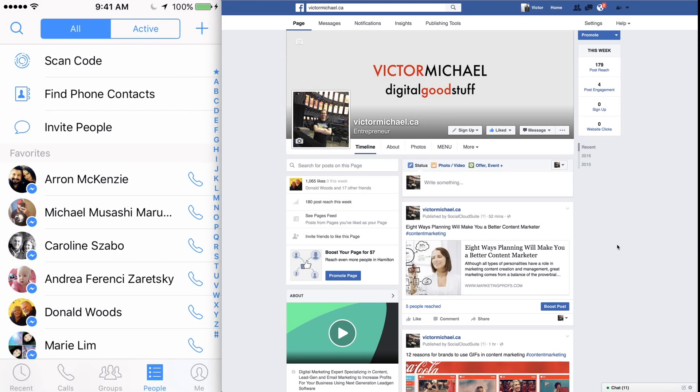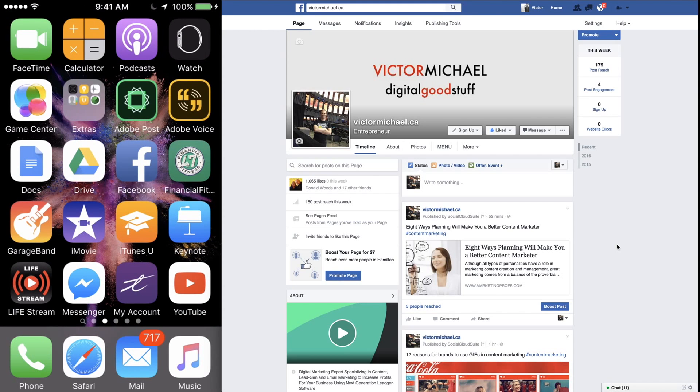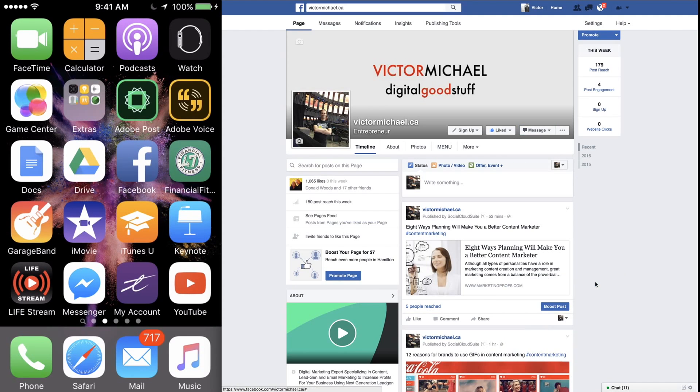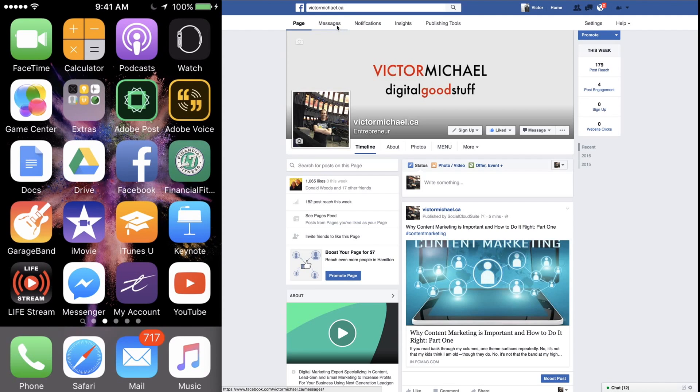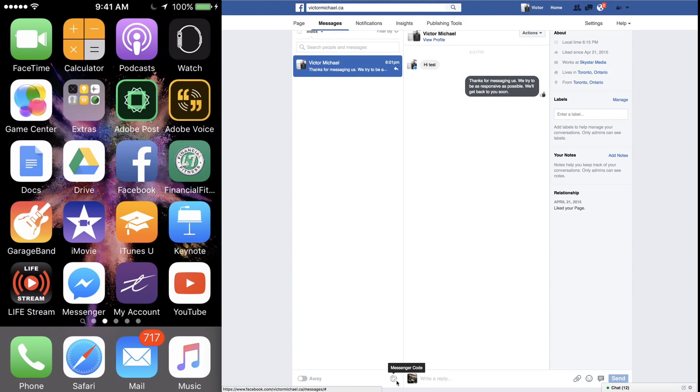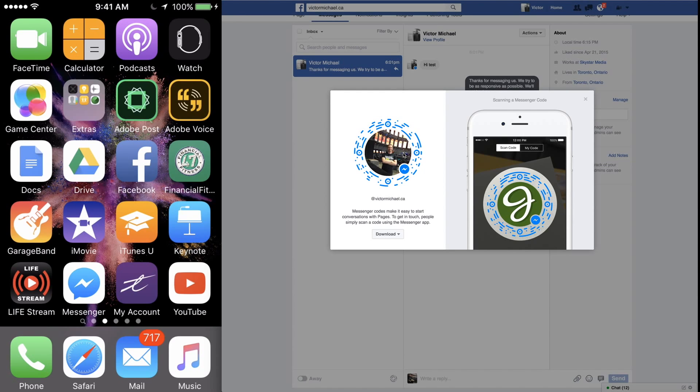Besides that, I'll show you what's really cool here. When you're on Facebook on desktop, you can also grab a link. How that works is you would have to go into your messages. So in messages on your page, you can get your message code right here at the bottom. And if you just click on that, this will open up — there's your message.